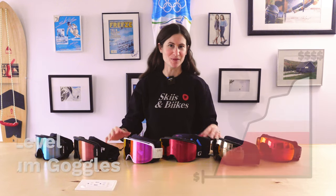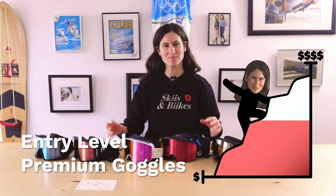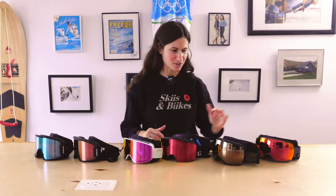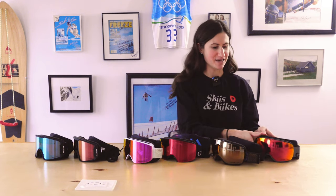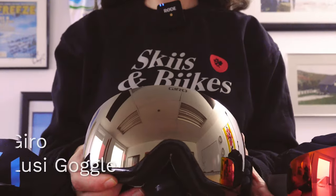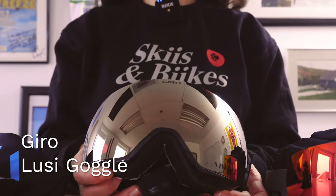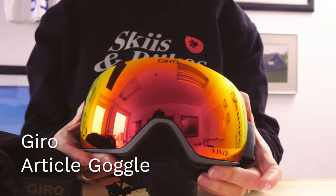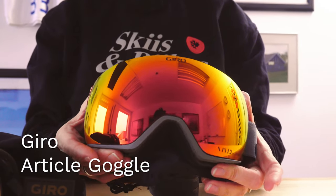Let's go to the mid-level but just a little bit more premium. I have a lot of options but many are the same goggle in different sizes. The first one I have here is the Giro Article goggle and the Giro Lucy goggle — the Lucy is more of a women's fit and the Article is more of a men's fit or unisex fit for a larger face.